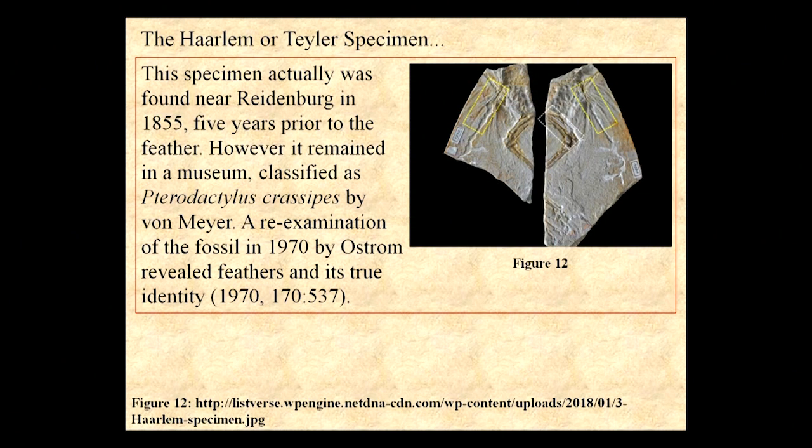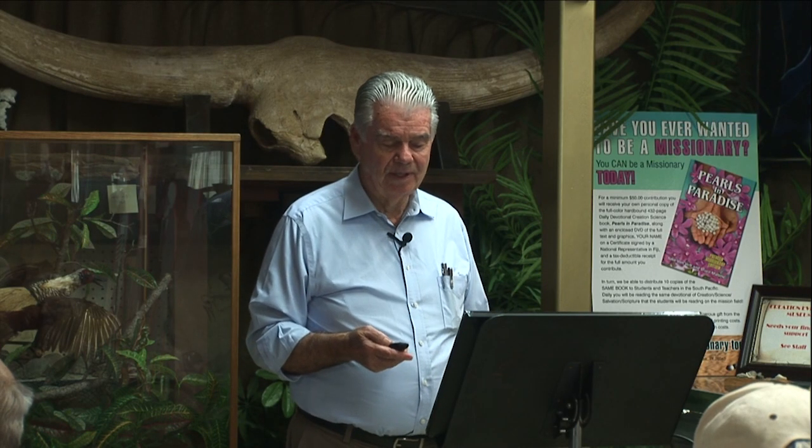The Harleem Taylor specimen is broken, but important because it substantiates that there was a creature. Archaeopteryx was there — 'ancient wing' — he lived before the flood and possibly a while after the flood. That flood only occurred 4,500 years ago.